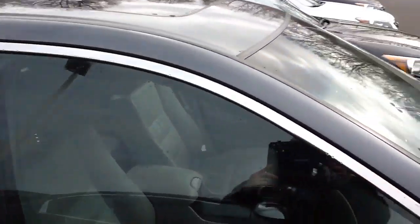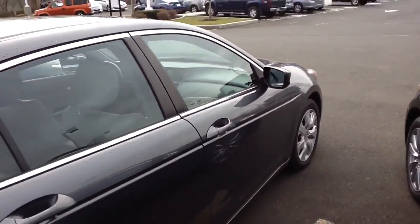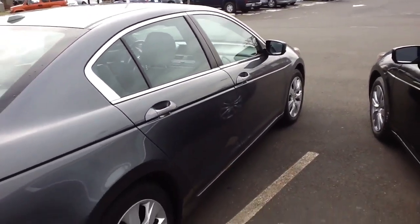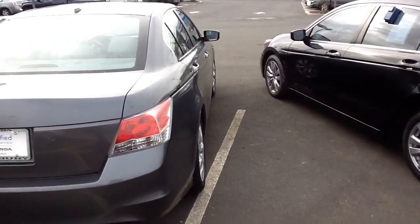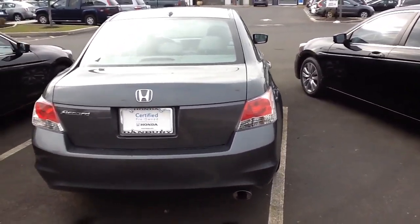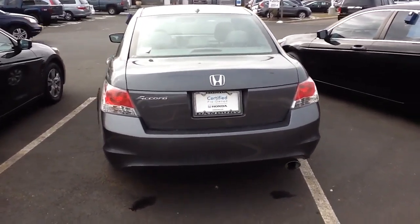Obviously it's a 5-passenger vehicle. I'm going to come around the back so you can see the back. It has a 4-cylinder engine, and the Accord is obviously very fuel efficient.